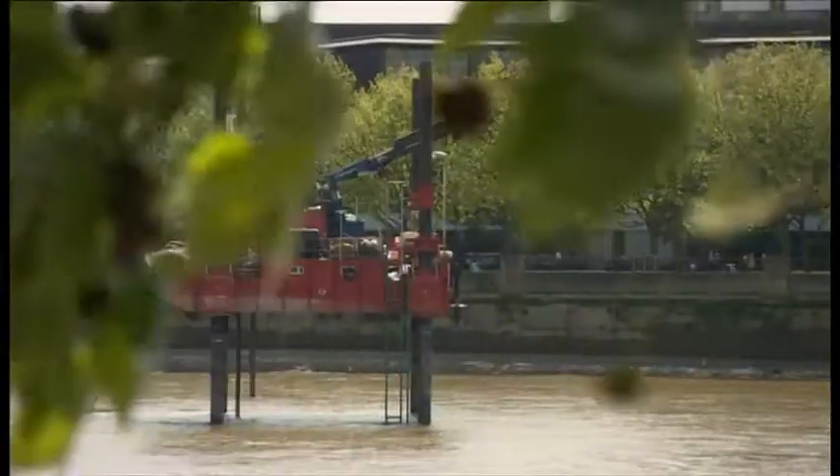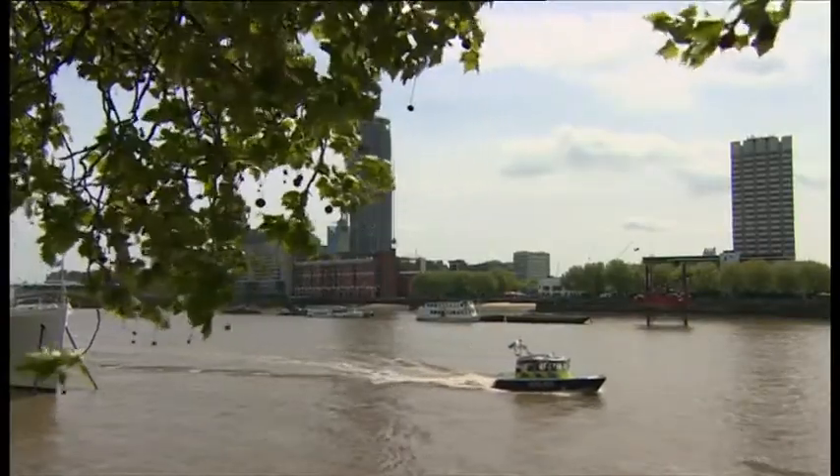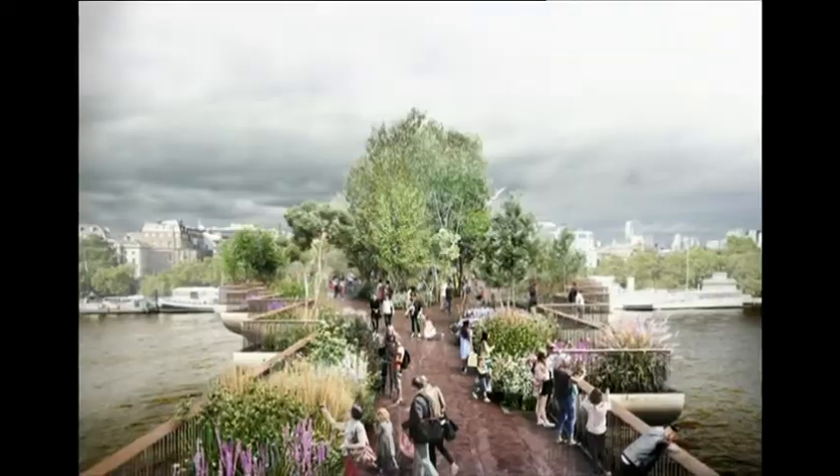In the Thames, river surveys have started to see what the garden bridge will be built on. And today, more progress — plans revealing the gardens. This image shows what they'll look like, with marshland, woodland and ornamental gardens.